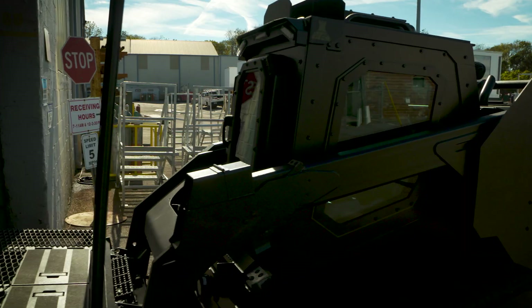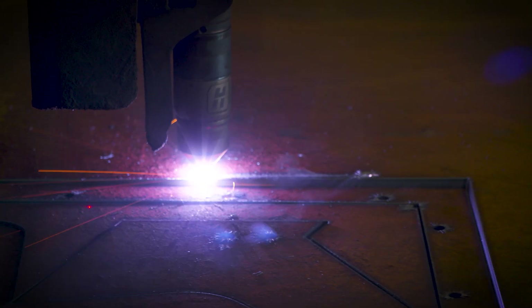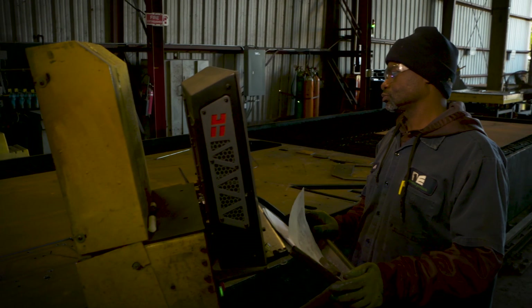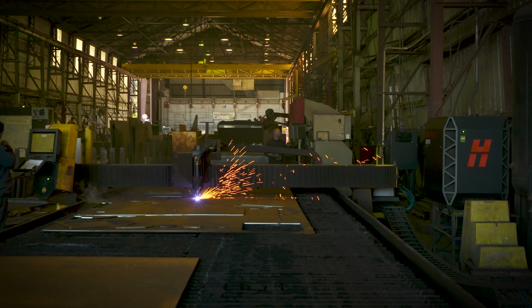With our old plasma, it was slow and it wasn't very precise. The XPR has a better quality of cut — the overall performance is 300% better. With the old machinery, I was able to cut between five to ten plates a day. With the XPR, I can cut anywhere between 20 and 30 plates a day easily.